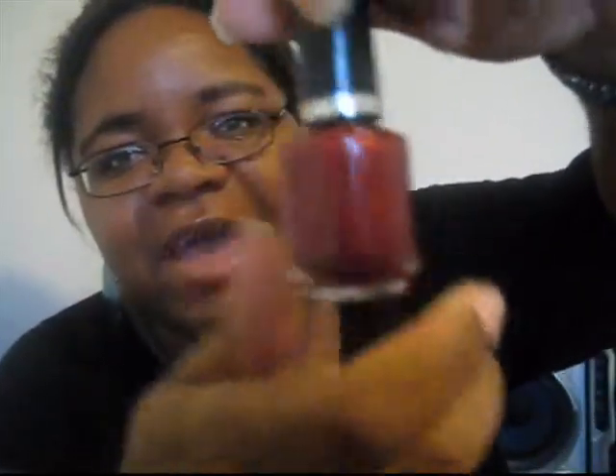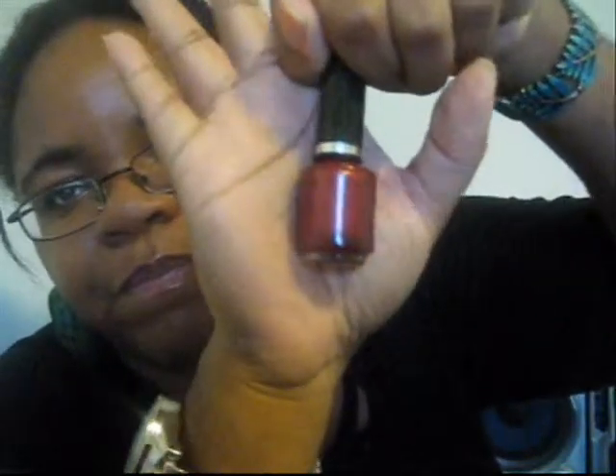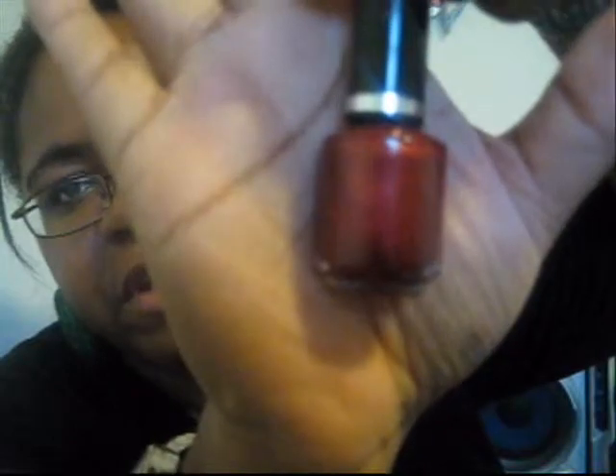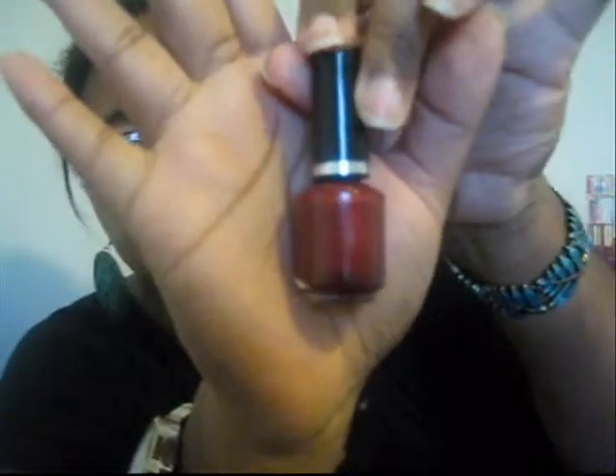The first color I think is really going to be great for December is this one right here. It's by Color Impact — these don't have shade names — but it's just a classic dark red with some shimmer in it. It's really pretty, and it's very similar to OPI's 'Let Me Entertain You,' so if you have that, this is a good dupe for it.